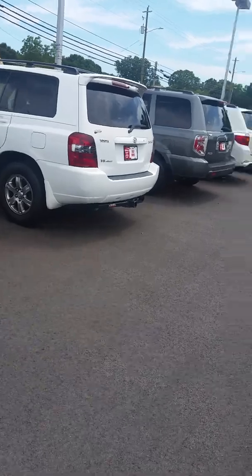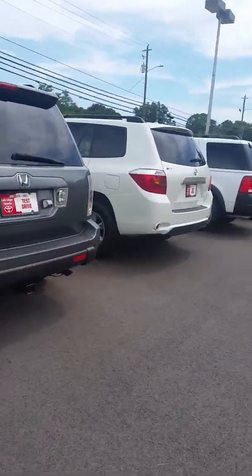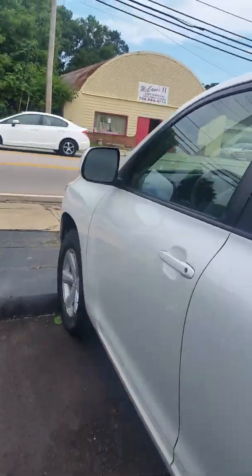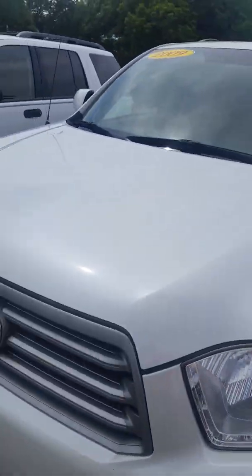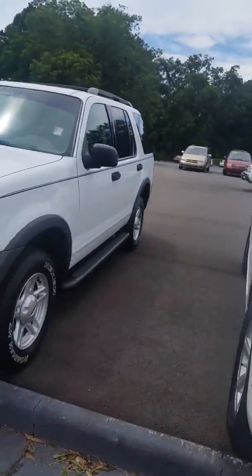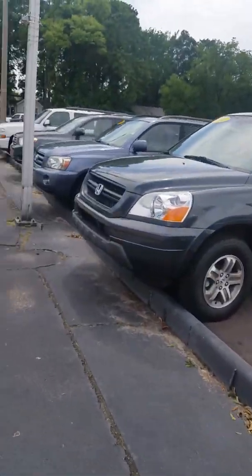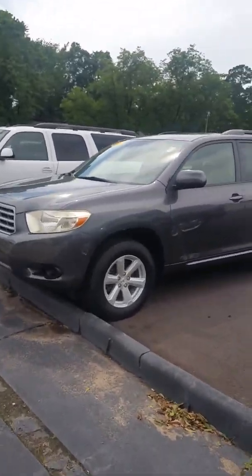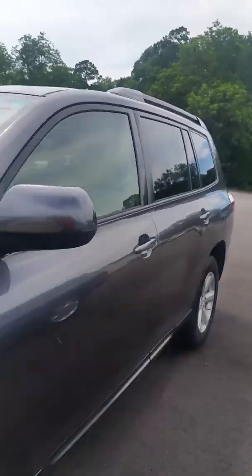I'm going to show you the 08 in magnetic gray. Here's another Highlander — this one's a 2009, it's white. And here's the other 08 that you inquired on. This one is not a Limited, so it's gonna have cloth seats.